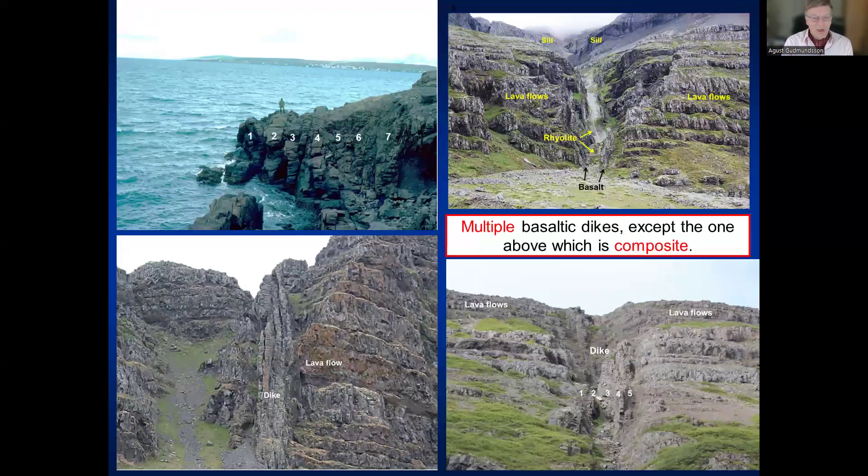Here are examples of multiple dikes in Iceland — all composed of the same rock type, basalt. One shows seven columnar rows with a person standing for scale, another shows four or five rows from Northern Iceland, and others from Northwestern Iceland show at least five rows of dike injections. The top example from East Iceland is composite — basaltic margins with a rhyolitic or acidic center — a type of dike injection that is also very common.